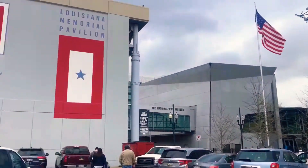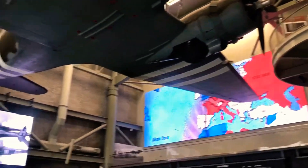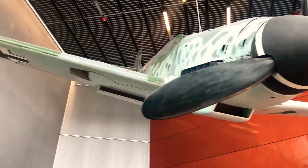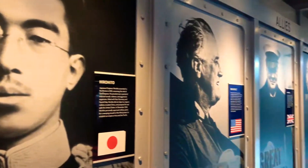So the first place I went to was the World War II Museum. The museum is loaded with different kinds of planes, different kinds of ships, equipment like this German plane here, and lots of information you can learn about all the different commanders and generals from the war.